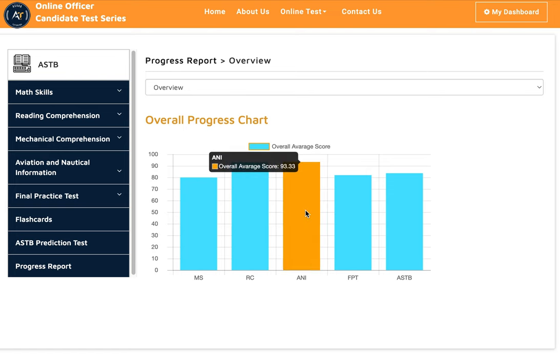You could see here his overall score: math skills 80%, reading comprehension 93%, aviation information 93%. The final practice test questions actually come from previous tests we got from different resources.